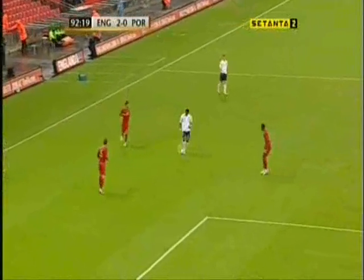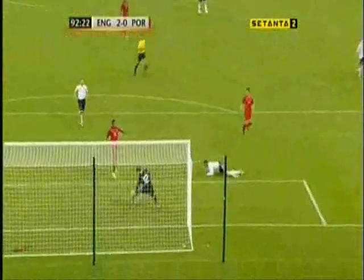Well, Portugal have almost given up the ghost now. It was a great ball from Huddleston — his best moment of the game. Good movement.